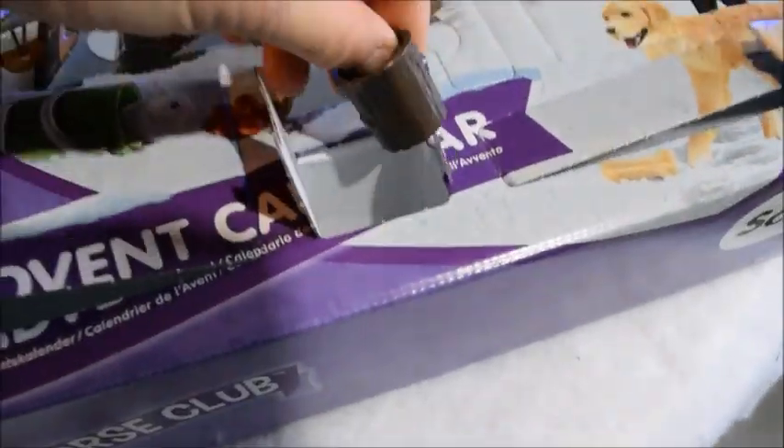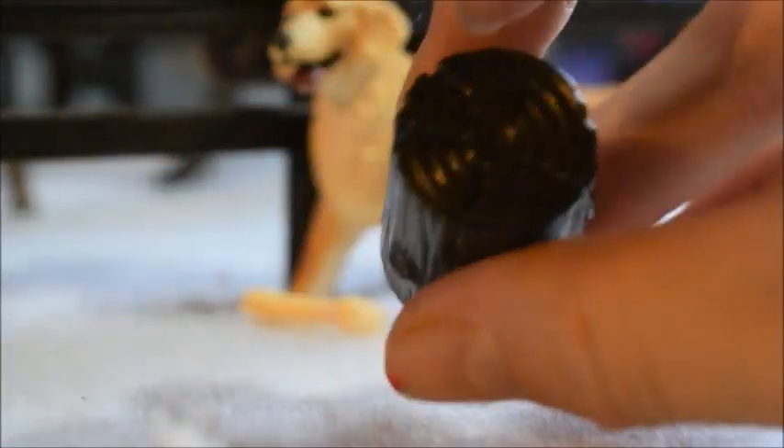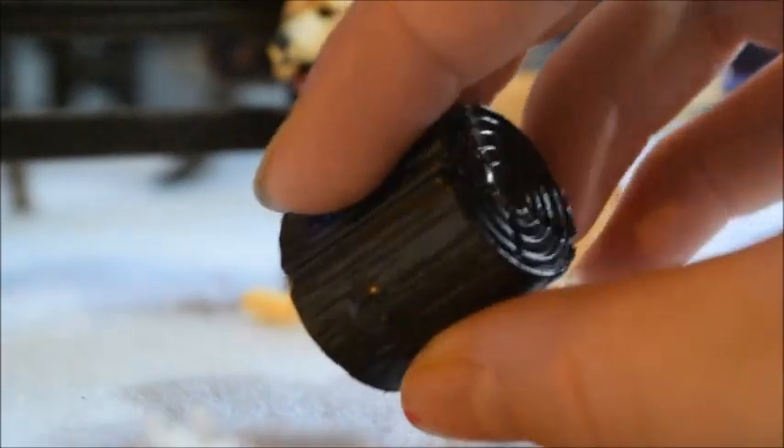I was right! We have this stump! It's tinier than I thought it would be, but it's actually pretty detailed. I like the little knots on the wood, and the little wood grains, and wood details.